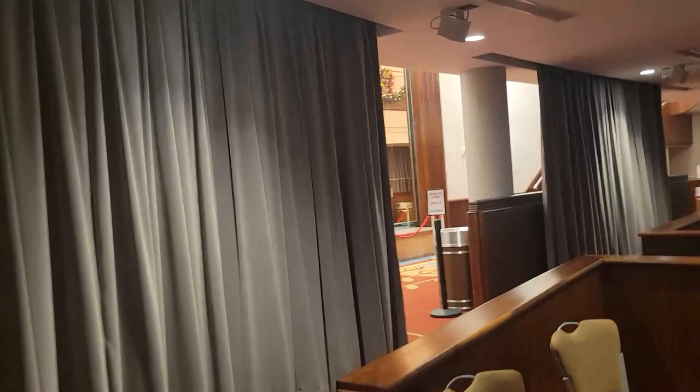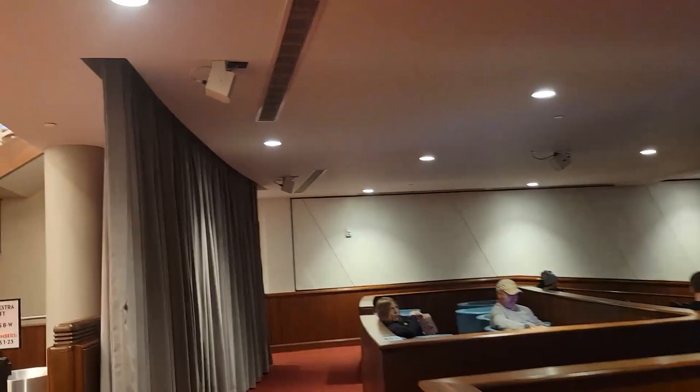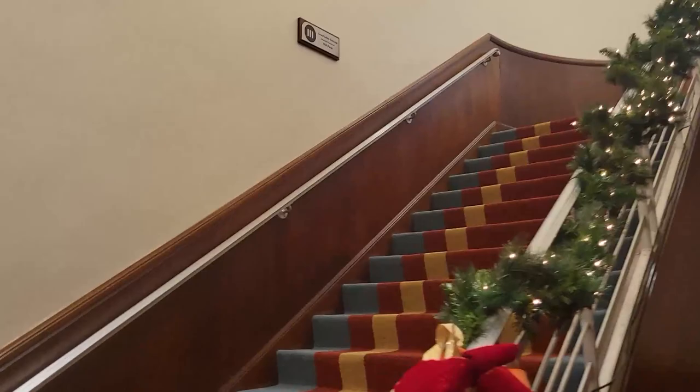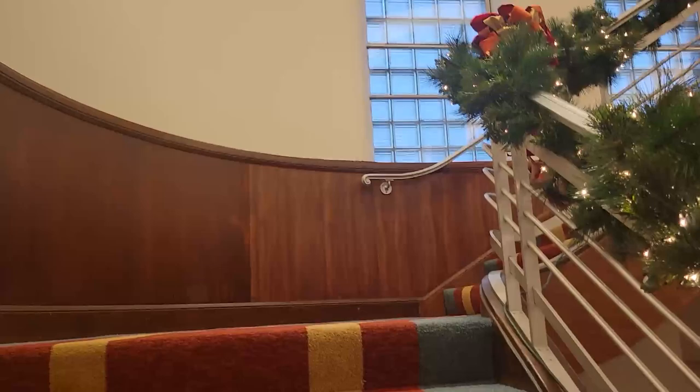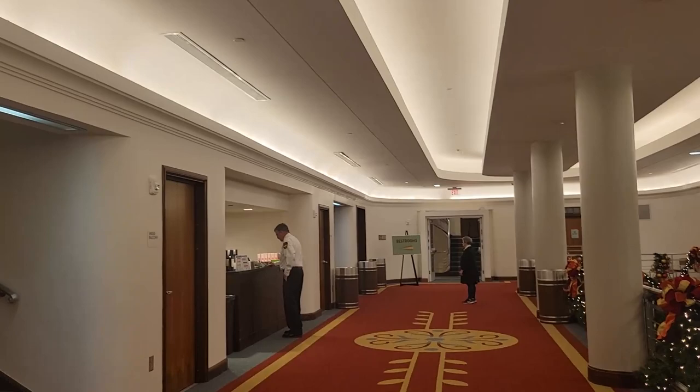I think there's a balcony — I wonder if it's open. I would love to go up there. I don't see anything indicating that it's closed, so we'll go up. Looks like they even have another little concession up here. This is a really nice performing arts center.